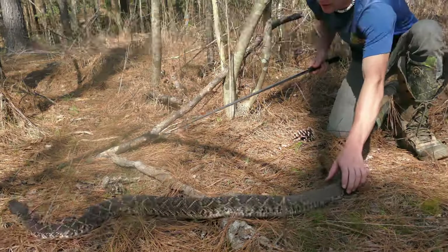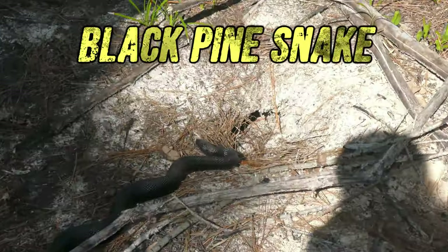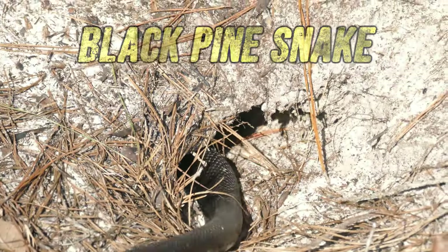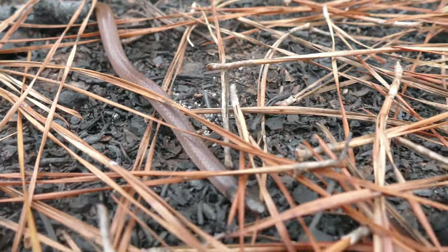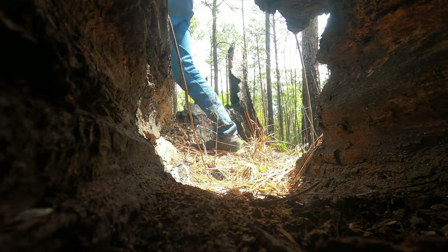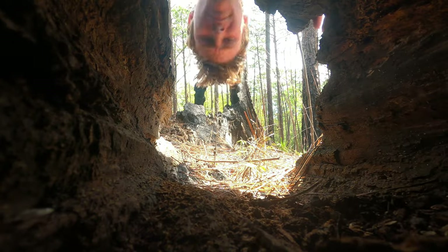I've caught a lot of snakes, from the most notorious to the completely obscure. But in all of my exploits, one elusive snake has evaded me — the centipede snake. Hey guys, I'm Zachary Gray, and today we're out here in South Mississippi looking for the centipede snake, a really unique fossorial snake that eats centipedes.